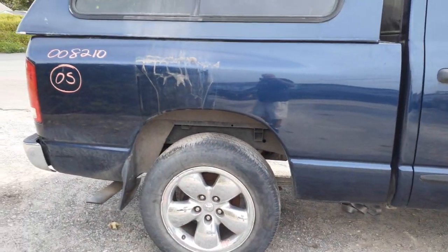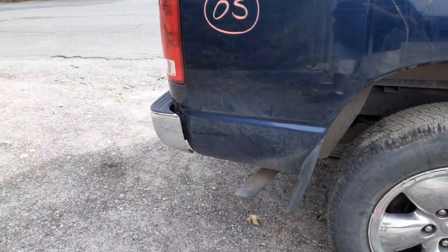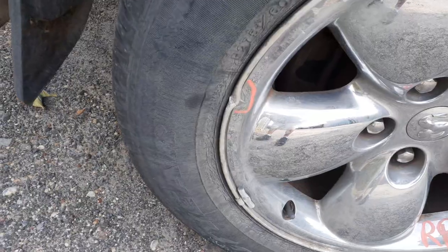The bed is a six-foot-three bed. It's got some damage on the bottom here — nothing bad. It's also got some damage on the opposite side. And there's the one wheel with a little bit of a bend and a lip.